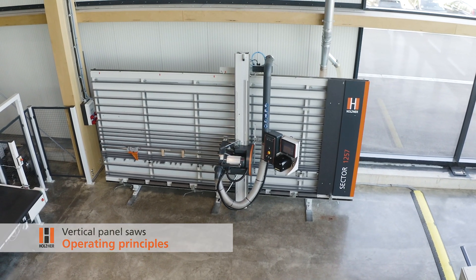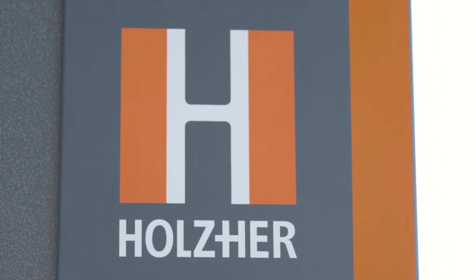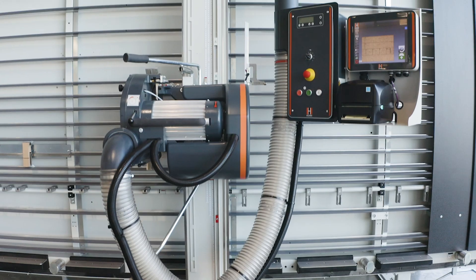With the philosophy from the craft, for the craft — Holzhair, with over 60 years of experience in building vertical panel saws, develops the perfect machine for cutting panel-shaped materials.